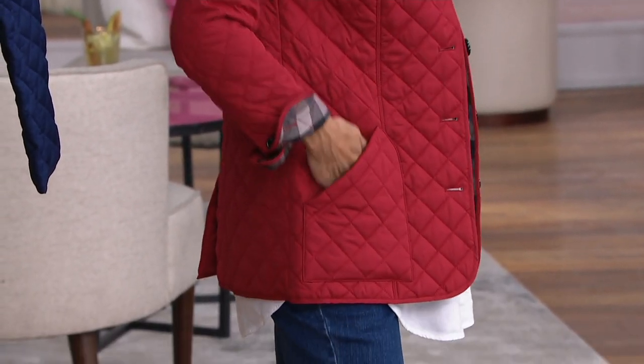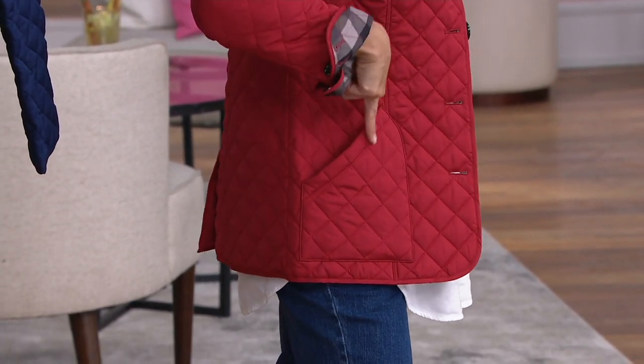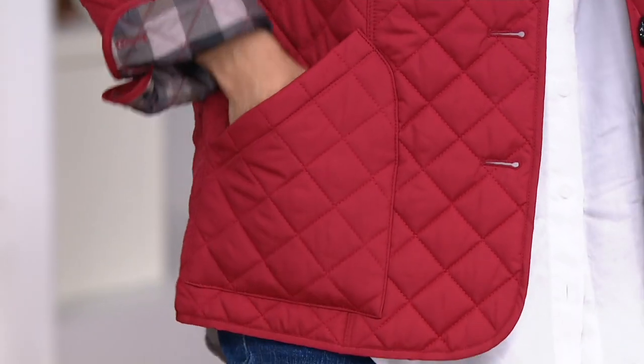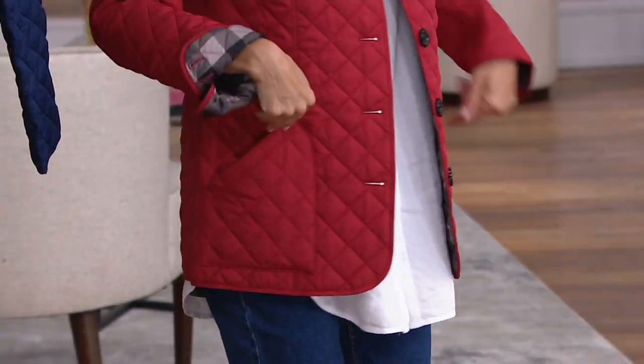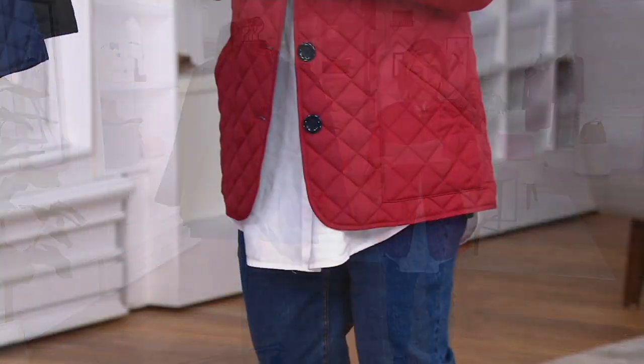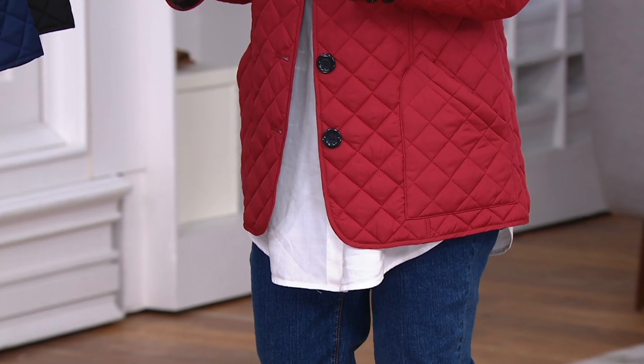There are pockets, and they're on the diagonal. Not only do they look more couture, but your hand finds them easier. Now you have your mask — your phone — that gets you connected to your world. The length: I'm only five two and a half, and I want to share that length with you. It's 28 inches to 32 and a quarter.